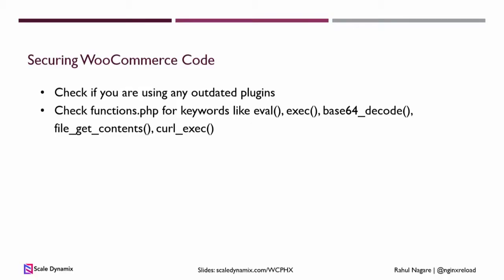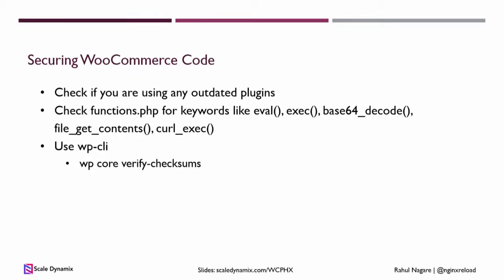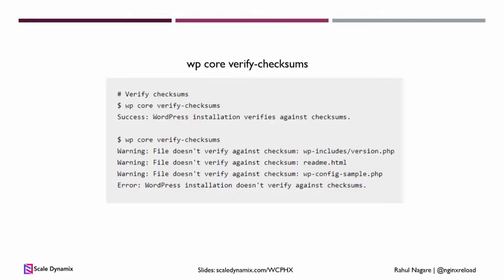You can check the theme's functions.php file for keywords like eval, exec, call, or any big chunks of text that don't look familiar. If you have that, your theme is already compromised — try installing updates or cleaning it up from backups. If you have access to WP-CLI, there's a command that will check all WordPress core files and tell you if any have been modified by malware, hackers, or bad developers. It will tell you exactly which files don't match the original WordPress versions.